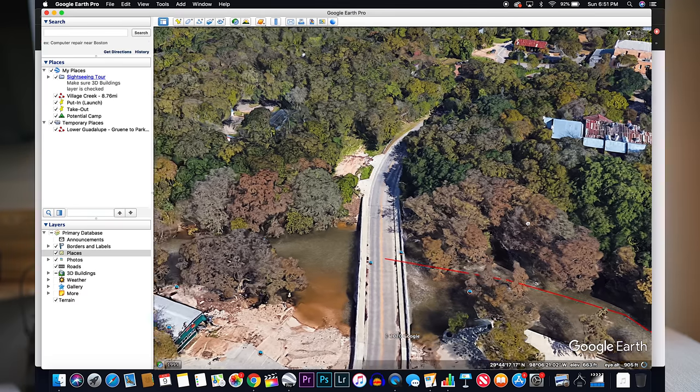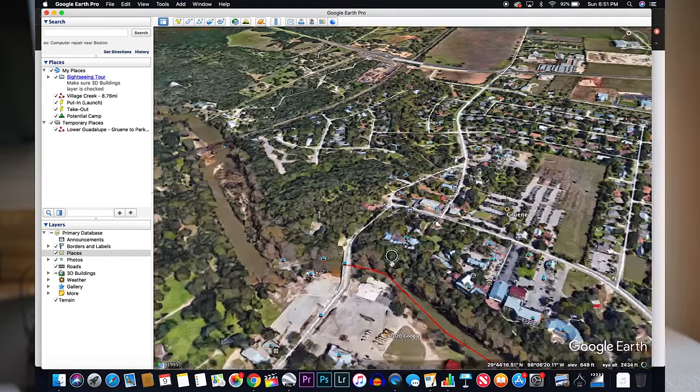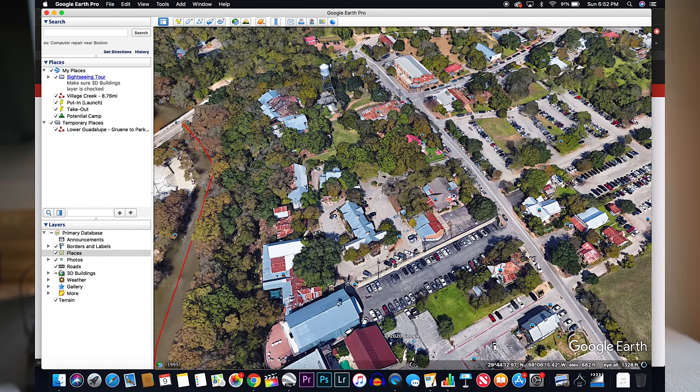First, we're going to talk about the do-it-yourself method. The takeout is going to be Cypress Bend Park — you can leave a vehicle there, then drive the rest of your cars to downtown Gruene. Because downtown Gruene is a historic little town with a lot of tourism, they have the biggest public parking lot I have ever seen. You park there, unload all your gear and kayaks, and do the buddy system carry 0.2 miles all the way down to the river. At the end of the day, it's free parking, and once you drive back to the launch, you can go to stores and eat in downtown. You won't have to worry about getting ticketed or towed. Walk down the sidewalk and keep left — in between the guardrail on the bridge and the hillside, you can access the river through there. It is within the right of way and completely legal.